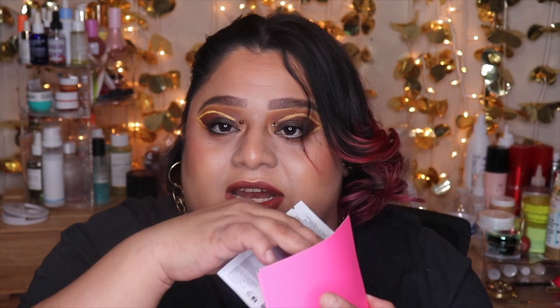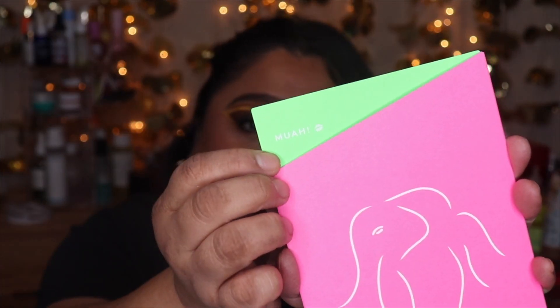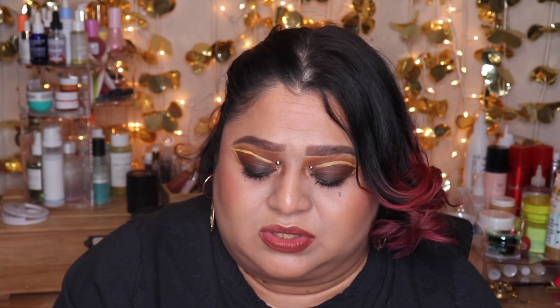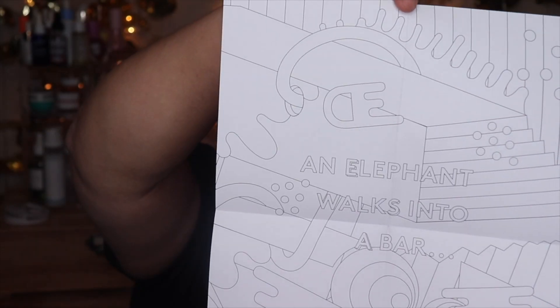It has green inside, and then here came a sample — this is the TLC Glycolic Body Lotion, which I think is already in this little package. And in here it just says 'mwah' like a kiss, super cute. Then my invoice is in here. It's called the Littles Head to Toe — hair stuff and some body stuff. This is the little card they sent. It says 'Thanks so much for your order, we hope you love your Drunk Elephant goodies. We love color, but the other side of this page needs some love — feel free to grab your brightest markers and go to town. Share your coloring creations with #colormeDE.' I think that's a really cool and cute idea.